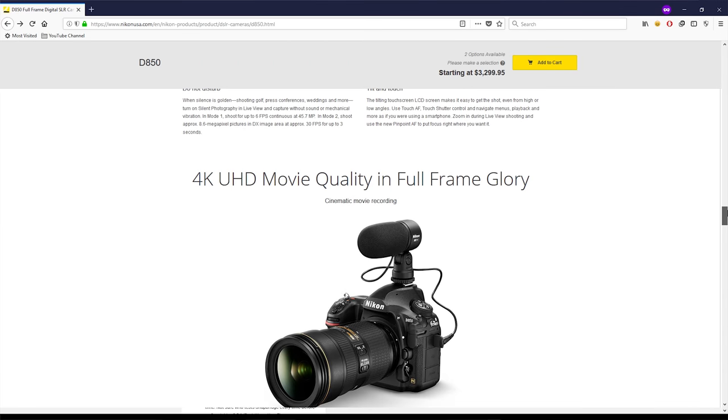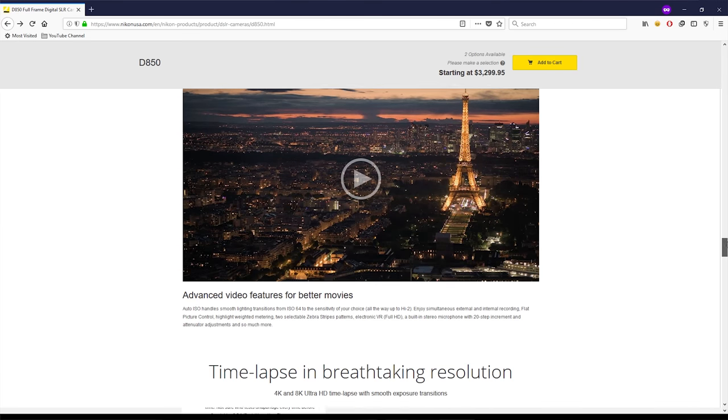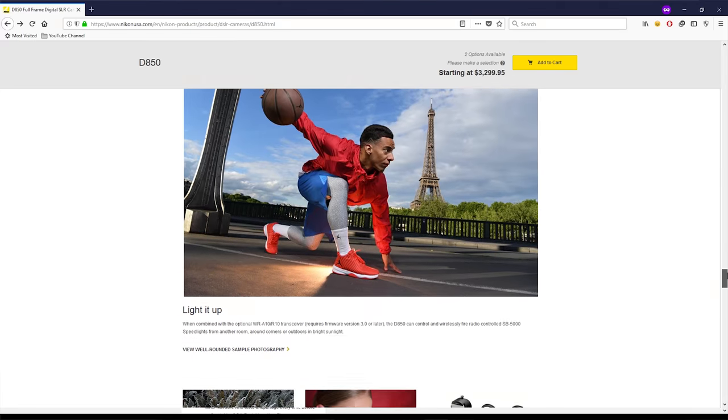With the Nikon D850, Nikon sounded very promising when it came to video production, but it still disappointed somewhat. And perhaps with the upcoming mirrorless camera, Nikon will head into the right direction for all the video enthusiasts out there.